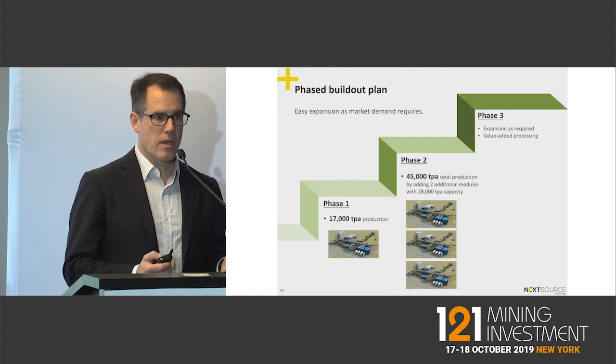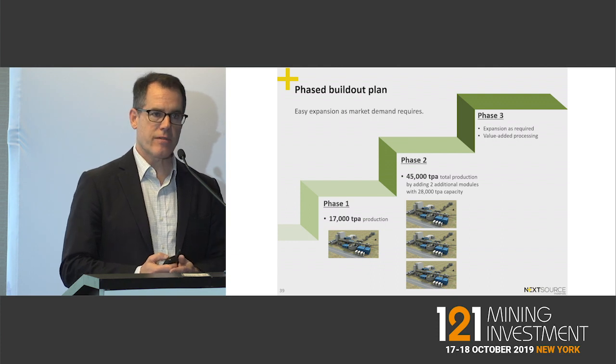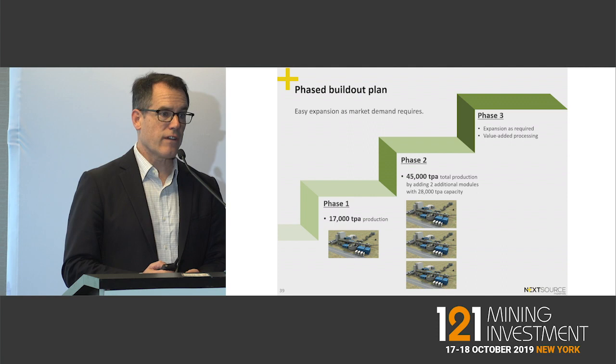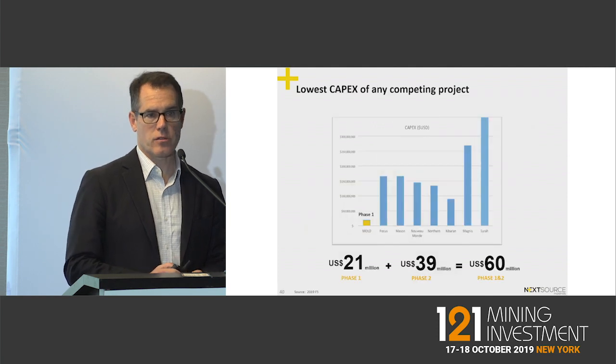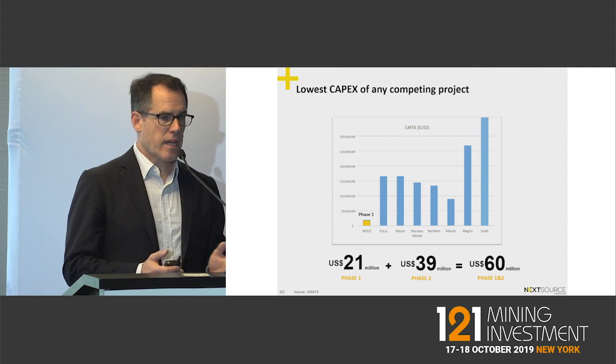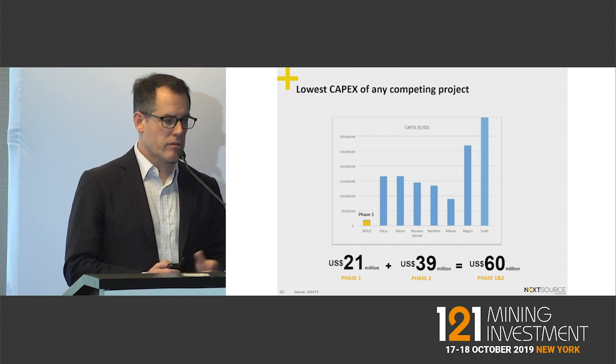We're building in phases: our first phase will be 17,000 tons and the second phase will bring us to a total of 45,000 tons. We have offtakes to support that right now. To build the first phase mine is only 21 million dollars.